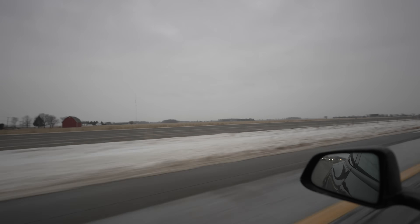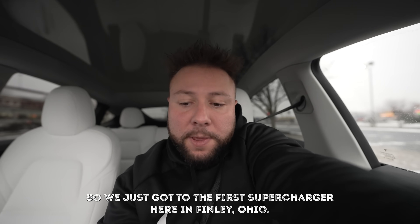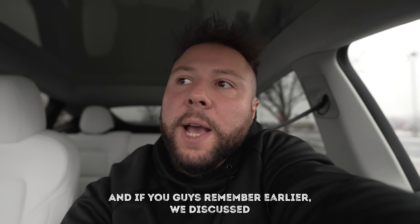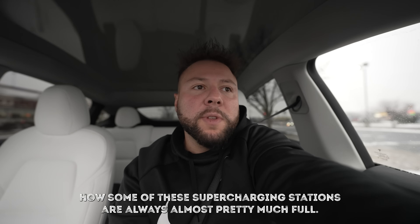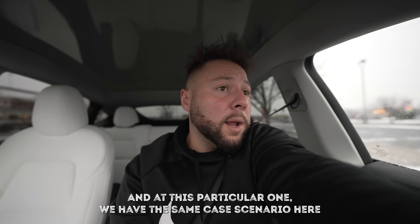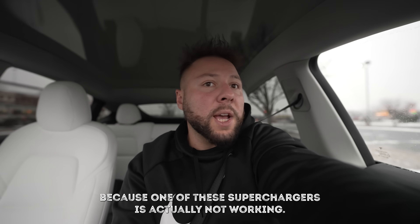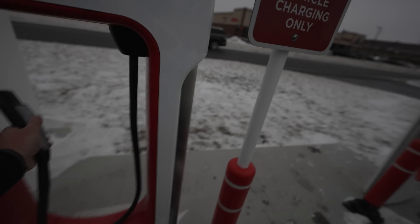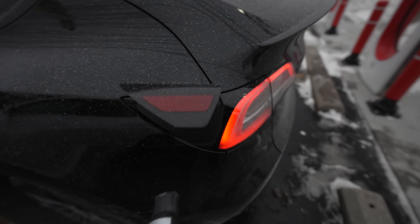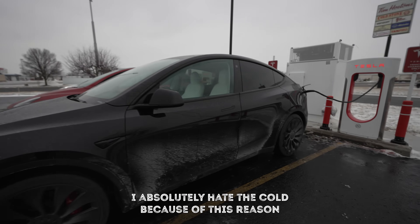We just got to the first supercharger in Findlay, Ohio. As I mentioned earlier, these supercharging stations are often pretty much full, and at this particular one we have the same scenario - one of the superchargers is actually not working. And I absolutely hate the cold because of this.